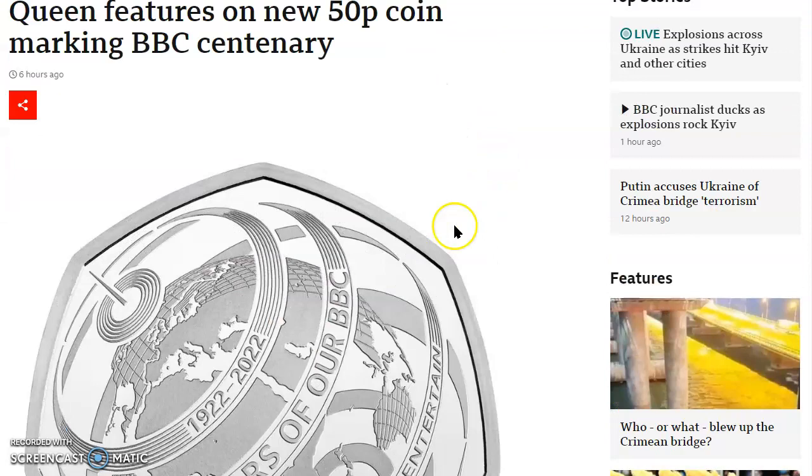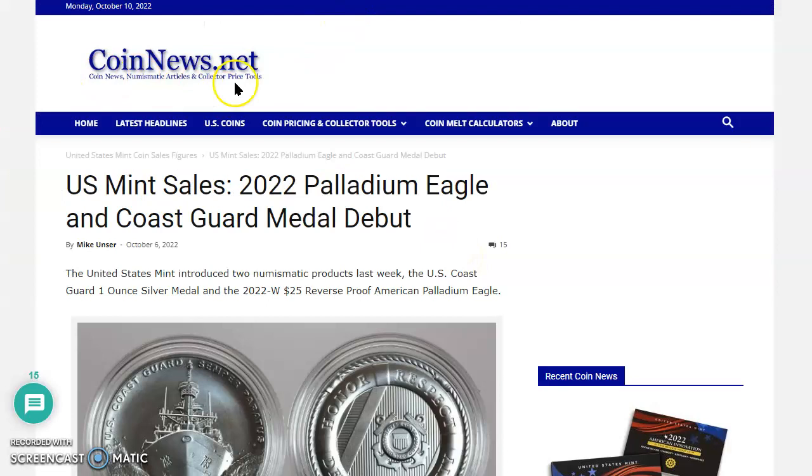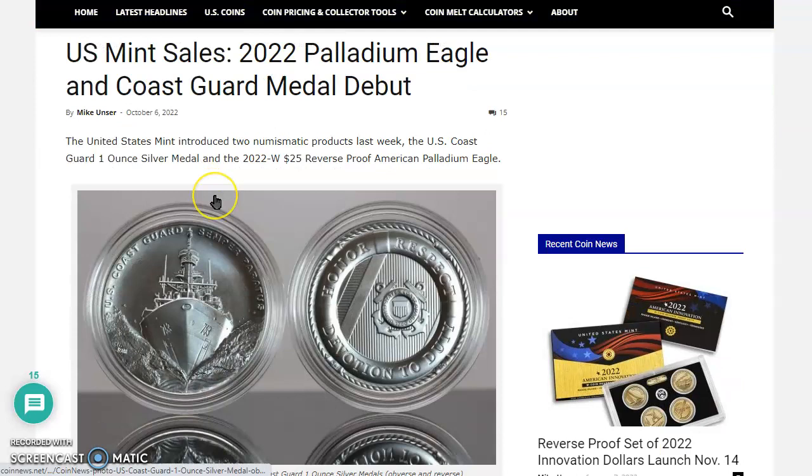Now let's pop over to CoinNews.net. There's an article by Mike Unser dated October 6, 2022, and I had to share this because the numbers just speak to me. I'm like, wait a minute — did the Mint just do a mint hoard like they did in 2020? I gotta show you this — it's so wild.